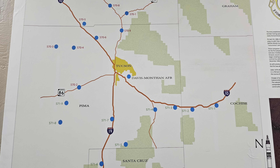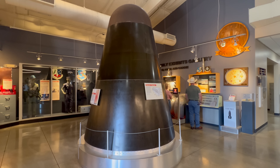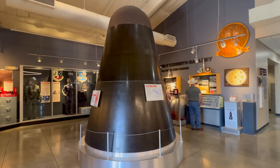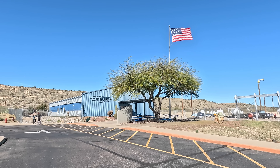In its day, the Titan II missile carried the largest nuclear warhead ever deployed on an ICBM by the United States. Originally there were 54 of these silos across the country, but after the program was shut down in the 1980s, this is the only one that is left.